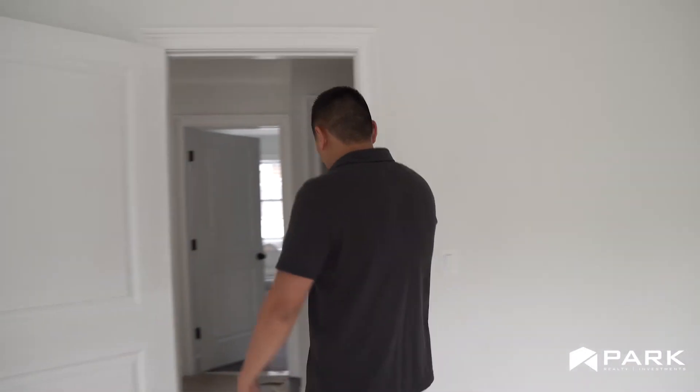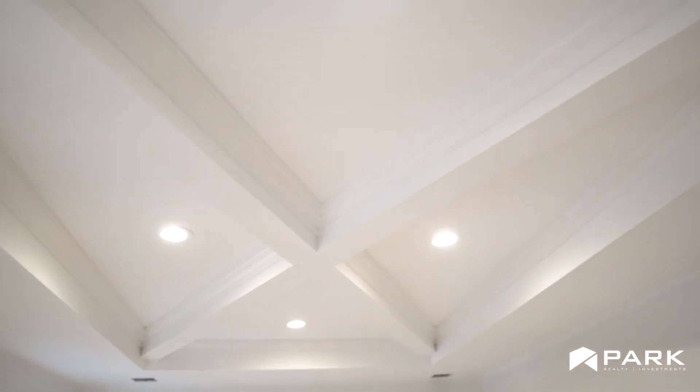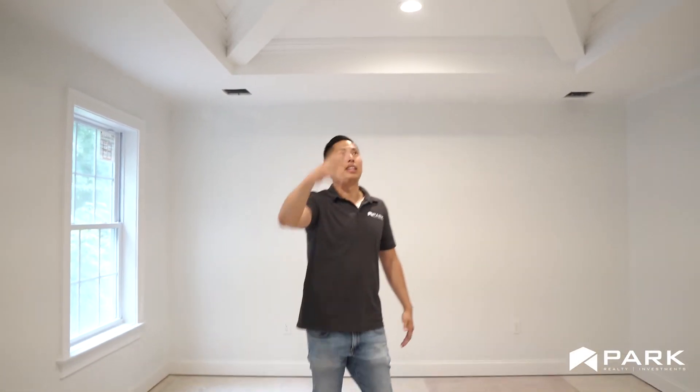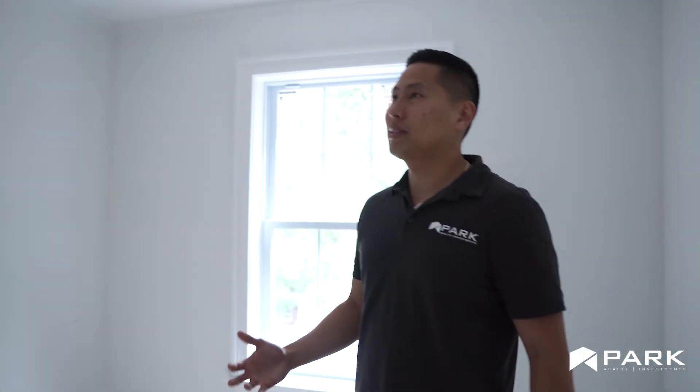I'm going to take you to the master bedroom. One of the things that I thought was really important was to separate ourselves from what other houses look like in this area. So we got away from the tray ceiling and wanted to customize the ceiling. What you'll find is an X ceiling with recessed lighting throughout — it's very unique, custom designed by my trimmer, provided at no extra cost. We have a very large walk-in closet — it could even be a room at the size it's at now.